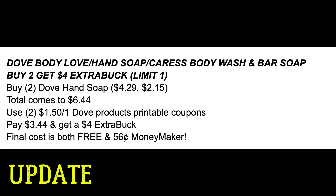Without the coupons it's still a good deal. Grab two of the Dove hand soap — they're $4.29 each. One's full price, one will be 50% off, for a total of $6.44. Using two of those $1.50 Dove printable coupons, you're going to pay $3.44 and get a $4 ExtraBuck back, making both hand soaps completely free — plus a little bit of a money-maker deal as well.